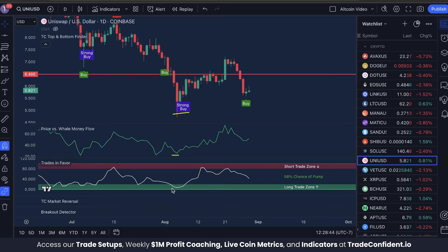Each of these signals on their own are highly bullish and you're going to see multiple examples of this happening. There's no catch — it's really as simple as that. Buy signal, price versus whale money flow low, trades in favor low, and from there most often you're going to see moves up.